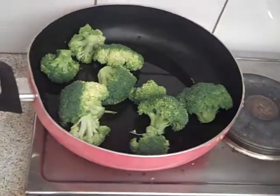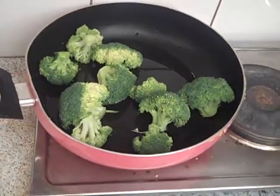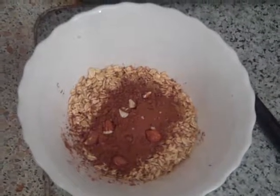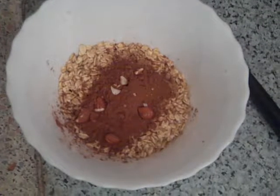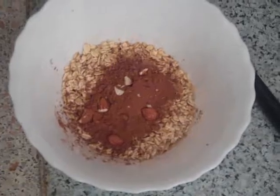So this is breakfast. I have broccoli on the stove which I'm going to steam. And this is what's going to be my morning oatmeal — it's oatmeal, cacao, cinnamon, nutmeg, some nuts, and that's it. I'm going to show you when it's ready, how I eat it and what it looks like.